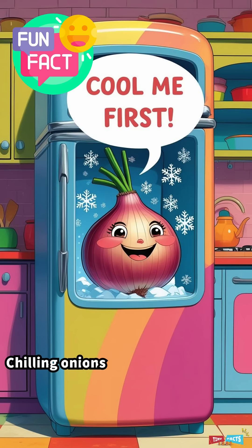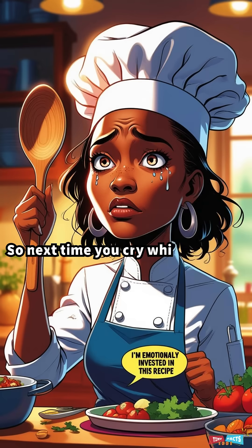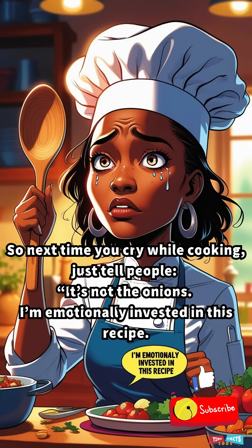Fun fact: chilling onions before cutting slows the chemical reaction, so fewer tears. So next time you cry while cooking, just tell people: it's not the onions — I'm emotionally invested in this recipe.